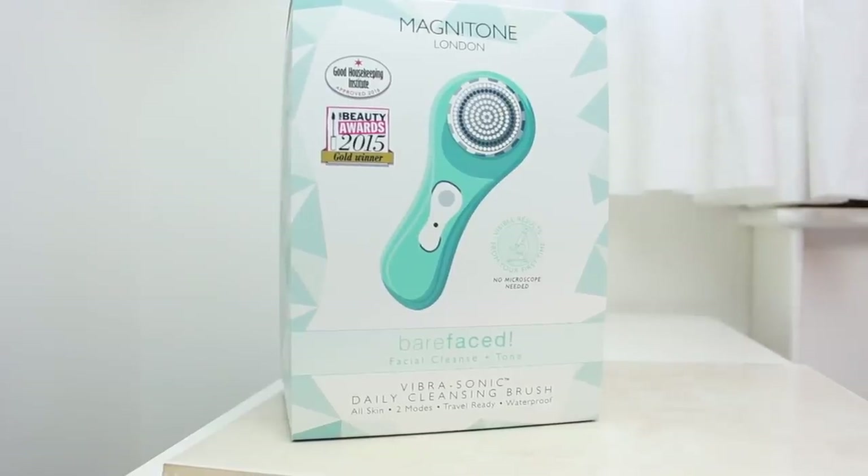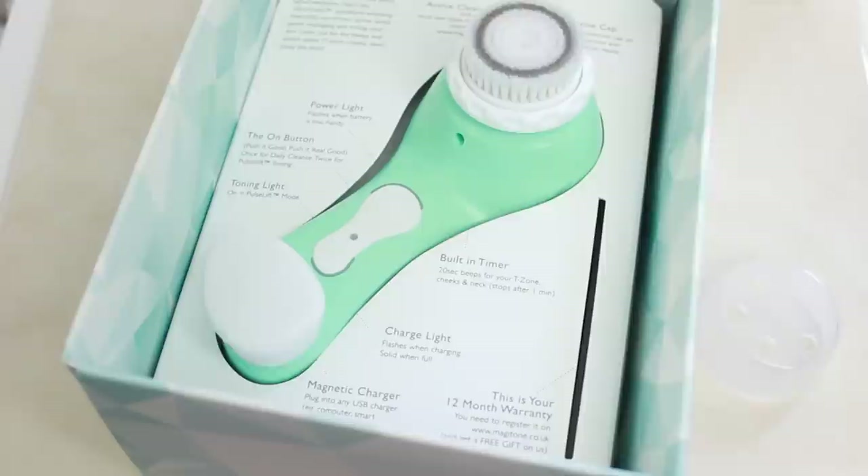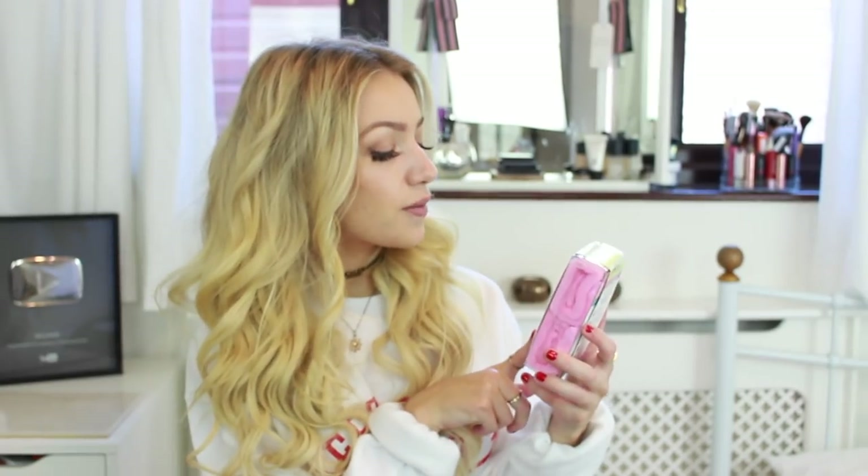I'm so excited for this — it's the Magnetone London Barefaced Facial Cleanse and Tone by Vibrasonic Daily Cleansing Brush. I've never had anything like this before and I've always wanted to try them. I'm literally over the moon to be receiving this. It deep cleanses, tones and beautifully conditions your skin. With it I've also got the Magnetone Wipe Out, which is an amazing microfiber cleansing cloth that removes makeup with just water.